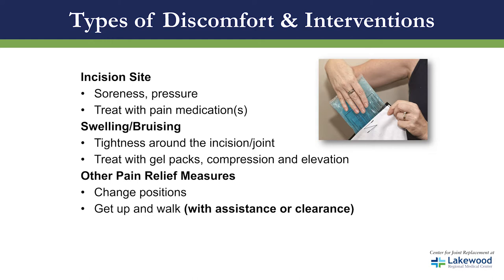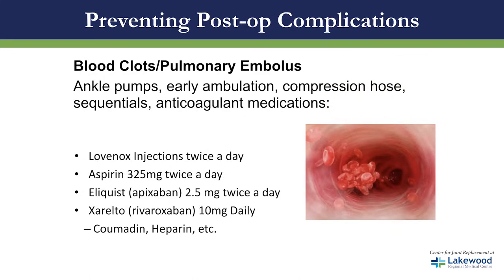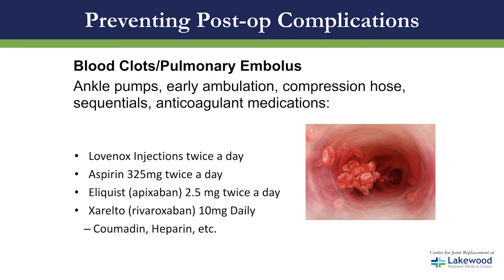Other pain relief measures include changing positions or getting up and walking — always with assistance. We like to be proactive and prevent post-operative complications. A very common post-op complication with orthopedic surgeries is blood clots. We ask you to do ankle pumps to help circulate blood back to your heart. Other methods include early ambulation, compression stockings, sequentials, and anticoagulant medications.